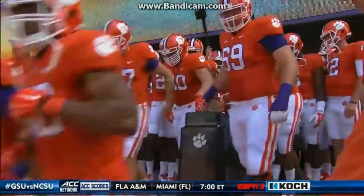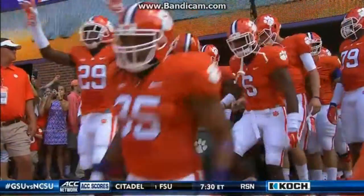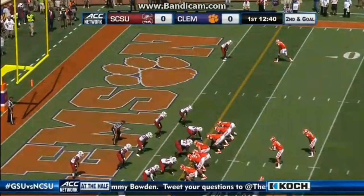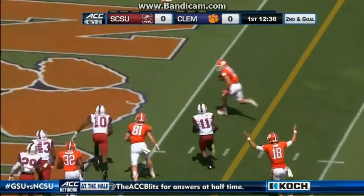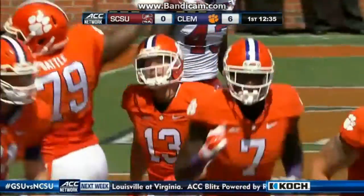Number 23 Clemson taking on South Carolina State. Picking things up in the first quarter with no score, second and goal for Clemson. Cole Stout pitched to Adam Humphreys, who runs it in for the easy touchdown. Clemson up 7-0.